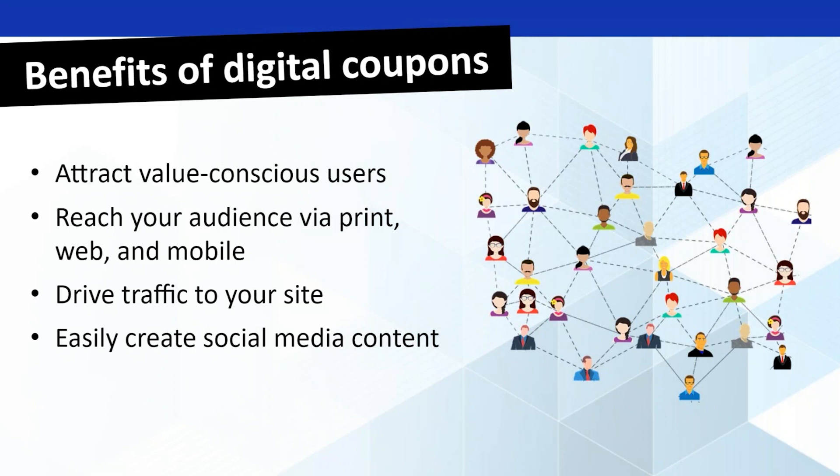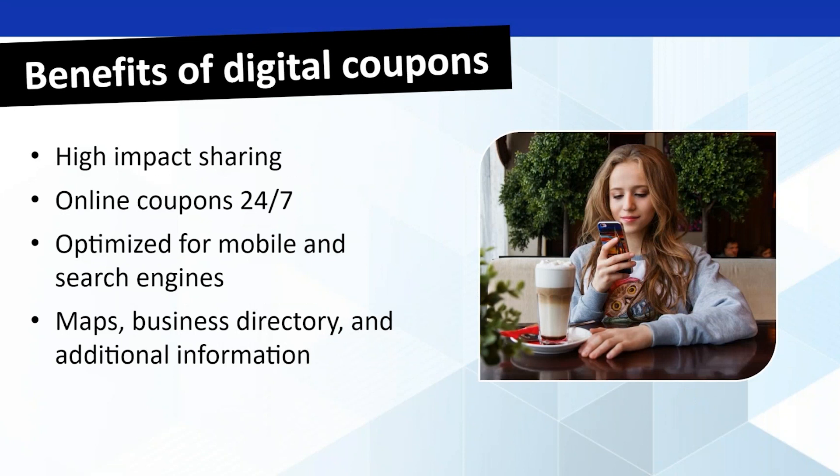It's easy to create content for social media — you can tweet or put out a Facebook link showing that particular day's or week's offer. Digital coupons also offer high-impact sharing: if somebody sees a great deal, they like to tell all of their friends about it. Online coupons are available 24/7, so if you've got that hankering for a 3 a.m. pizza, you can find a coupon. They're optimized for mobile and for search engines, so there's good SEO impact as well.